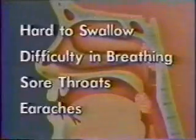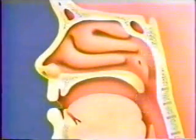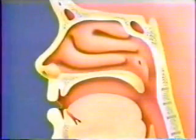To help solve these problems, your tonsils or adenoids or both will be removed. After your tonsils are out, your body will still be able to fight off germs, and you shouldn't have as many sore throats.